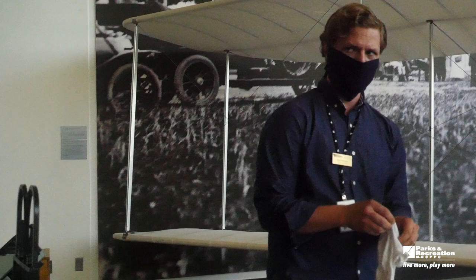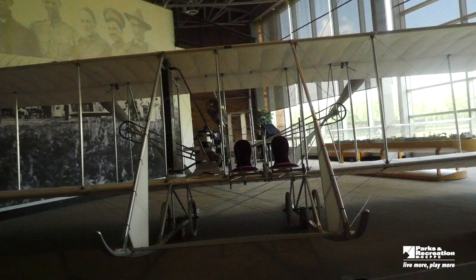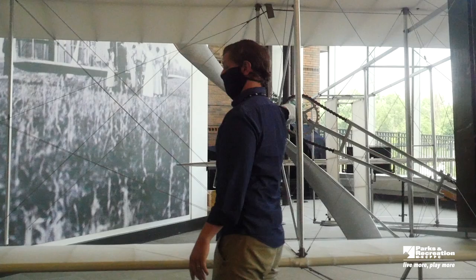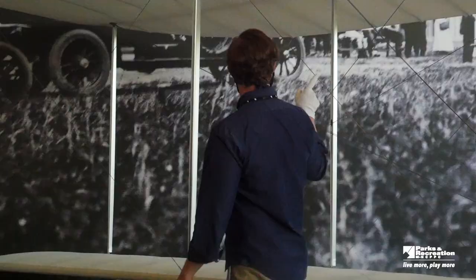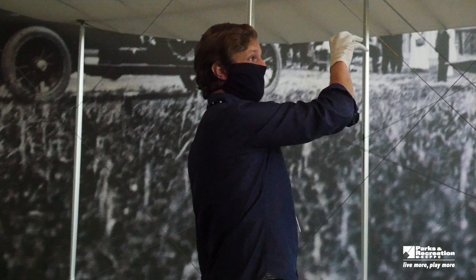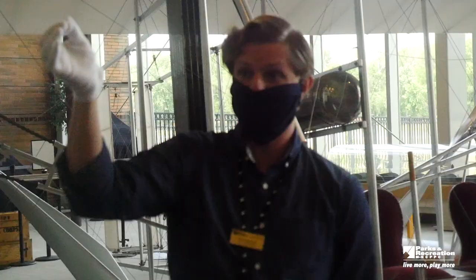Before the Wright brothers started building airplanes, they were first building bicycles. So if we look at this aircraft, you can actually see quite a few pieces that look like bicycle parts. If you bring your attention to the rear of the airplane, you can see what looks like a bicycle chain and a bicycle gear or sprocket. That's exactly what it is — those are bike parts. All of these wires holding tension between different parts of the airplane that help it stay stable in the air are also from a bicycle — the wires you would see in the spokes of a bicycle wheel.